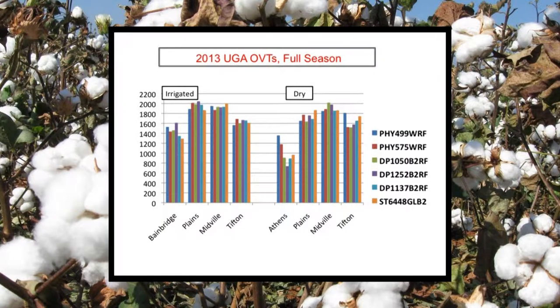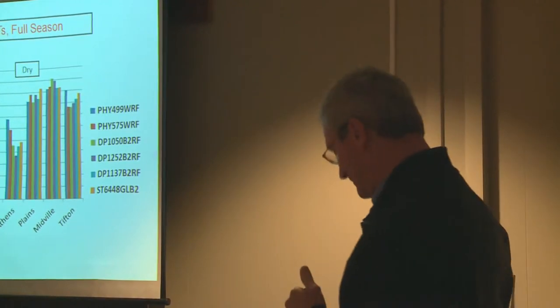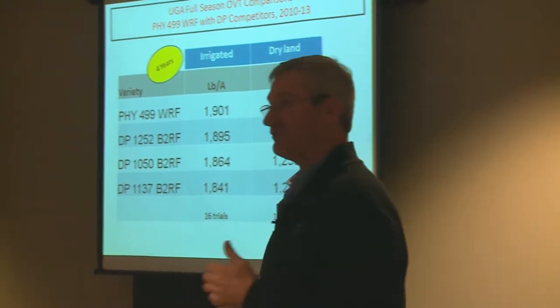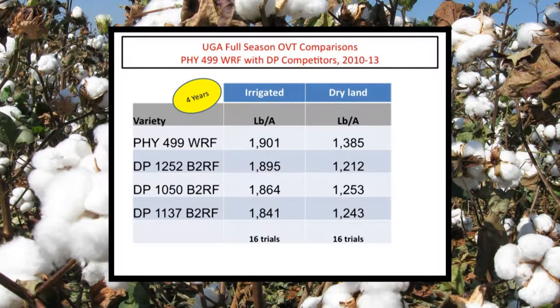You're going to see all kinds of data. This is UGOVT full season trials from 2013, and probably the top five or six varieties in the state. You'll hear Guy and Jared talk about looking at yields over time. They are actually the top four varieties planted in Georgia over the recent years. You see performance both on irrigated — it's a very tight, very competitive race. And then over dryland, 499 does tend to separate itself. I really don't think there's a better dryland cotton in the market than 499, and it's also very, very competitive in terms of irrigated production.